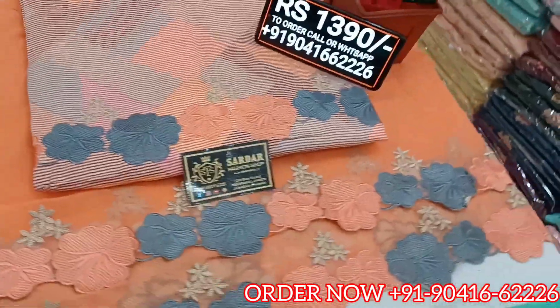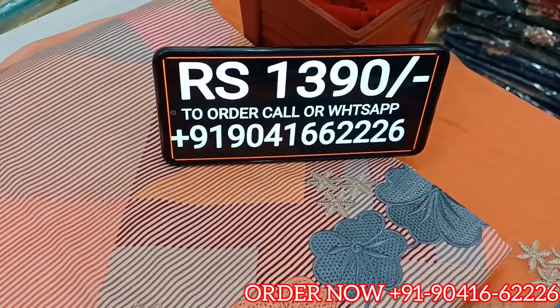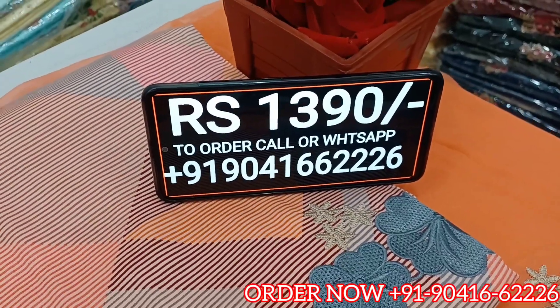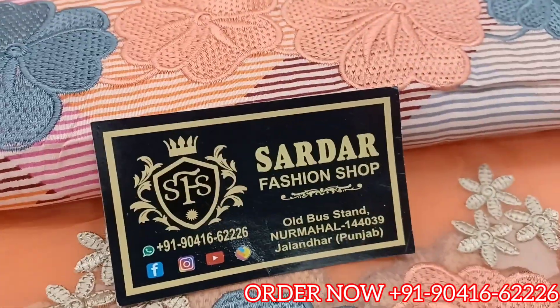The full pure chunni (dupatta) is also included at the same rate — 1390 Rs only. To place your order, call or WhatsApp at 904166226, or you can visit our shop directly to pick up the suit.